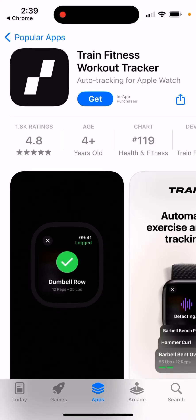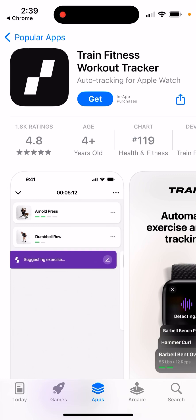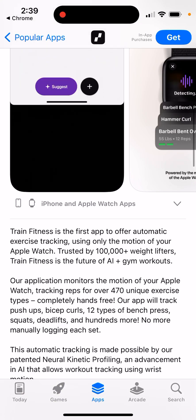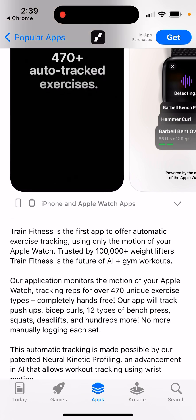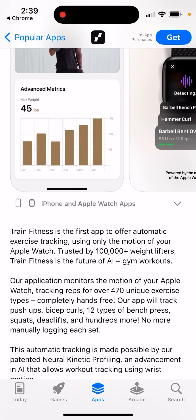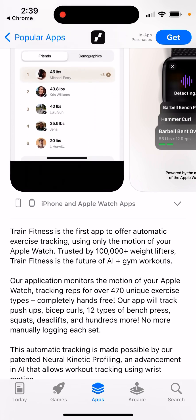Train Fitness Workout Tracker app — auto-tracking from Apple Watch. For Apple Watch, it's a pretty cool app. Train Fitness is the first app to offer automatic exercise tracking using only the motion of your Apple Watch. Trusted by 100,000 weightlifters, Train Fitness is the future of AI plus gym workouts.